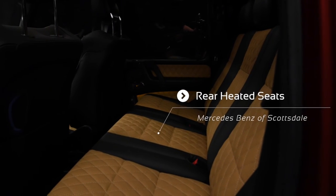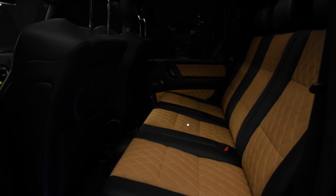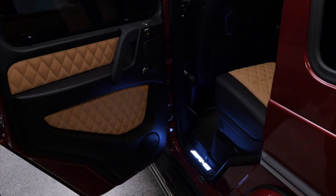This particular G63 also has rear heated seats. This is the button — just push it and you can go from three to two to one to zero, so you can adjust the heating capacity.